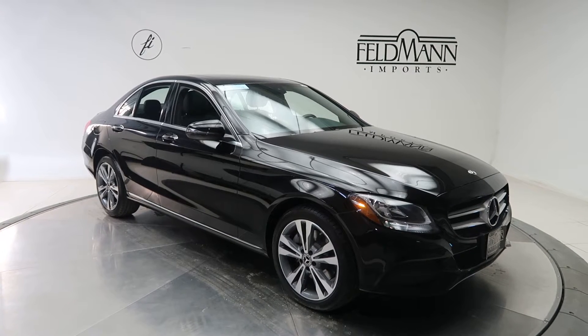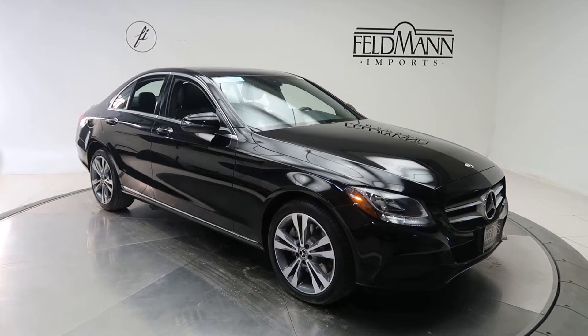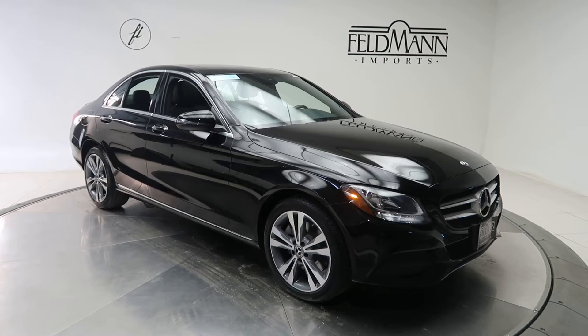This one's black. Underneath the hood is a 2-liter 4-cylinder turbo with 241 horsepower and 273 pounds of torque. This one comes with 18-inch wheels.